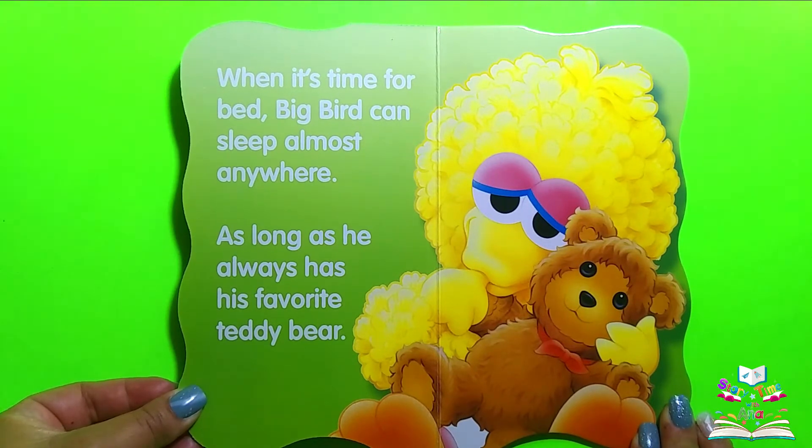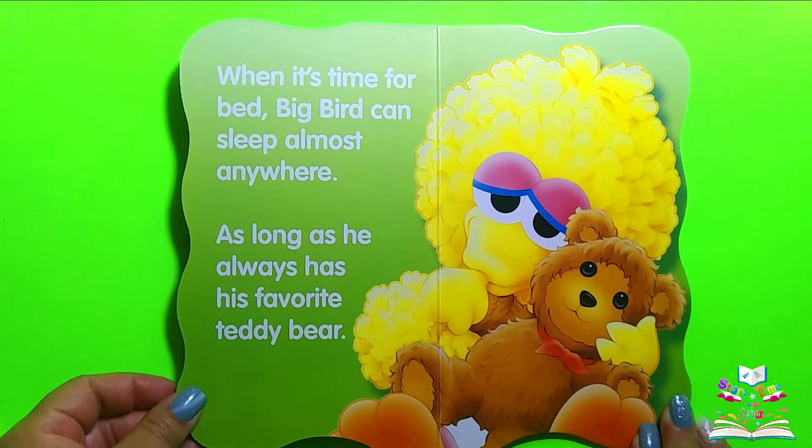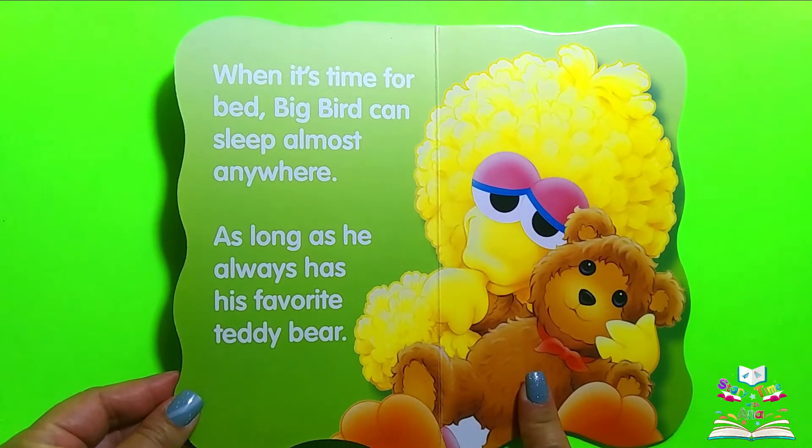When it's time for bed, Big Bird can sleep almost anywhere as long as he always has his favorite teddy bear. Did you see Big Bird's favorite teddy bear? Can you point to it? There's the teddy bear.